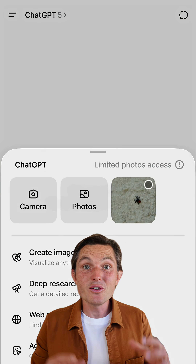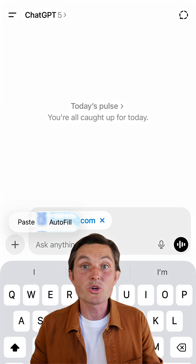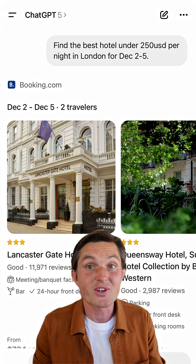No separate tabs, no downloads. You can use these apps by either tagging them, selecting inside the chat, or ChatGPT will automatically prompt you to connect with relevant ones.